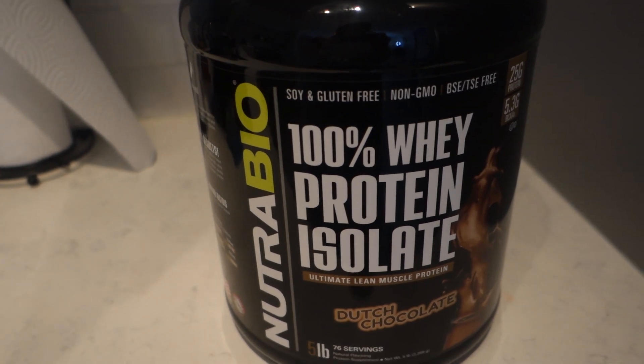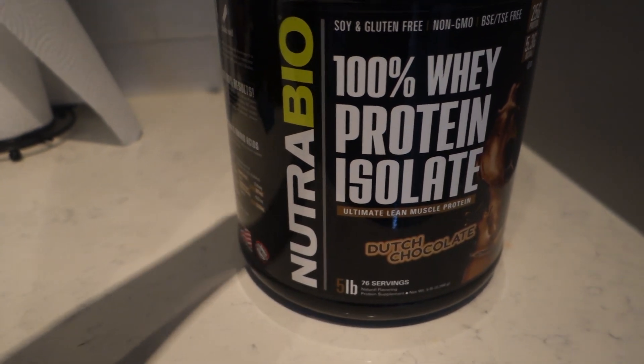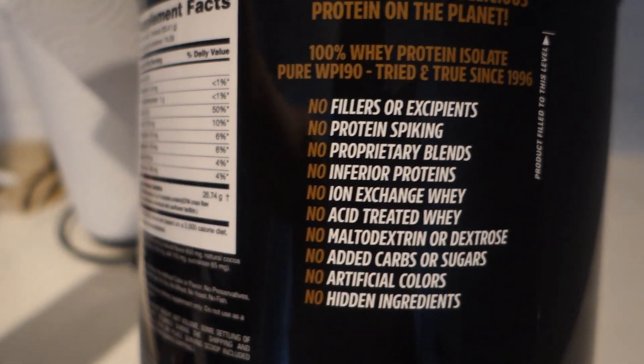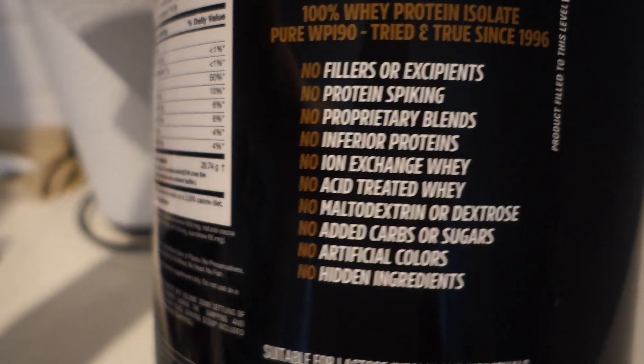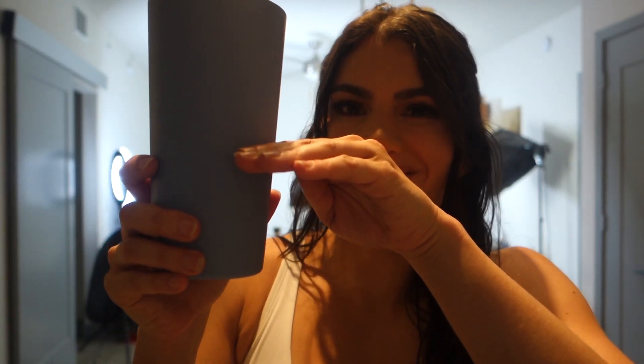Unfortunately I ran out of my Alani Nu, but I have more on the way. I really like that protein drink because it's already ready to drink. This one I have to mix with water, but this is definitely one of the better brands for protein because I love this one - there's no fillers, no spiking, no artificial colors or hidden ingredients. The ingredient list is actually pretty short. The trick I like to do is I won't put too much water in because then I feel like I'm forever drinking the protein shake - so I actually only fill up my cup a little bit and it's really strong that way, but I'm able to get it all down really quickly.